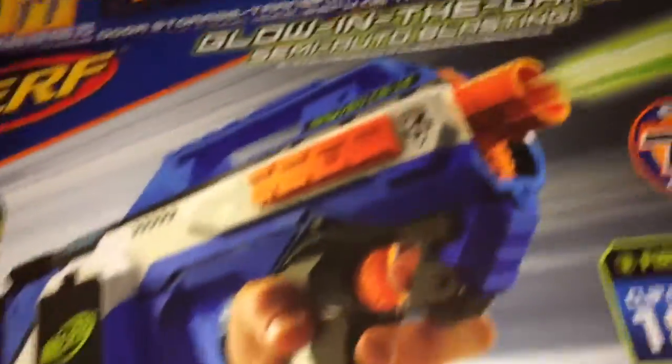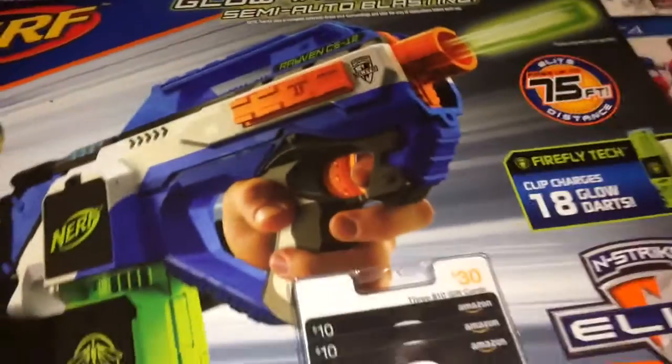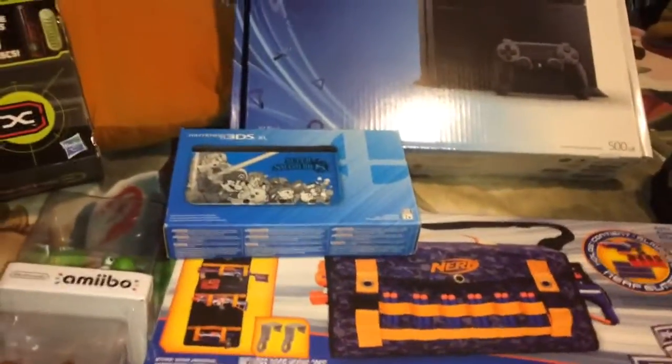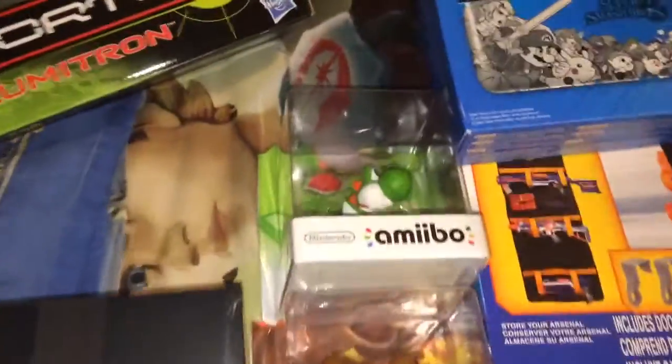We also got a Nerf glow-in-the-dark semi-auto blasting Raven CS-18, a door storage transport, and the Super Mario Bros 3DS XL. Beats Solitude wireless, Vortex Lumetron table tennis set, two Amiibos — Donkey Kong and Yoshi — and three iTunes gift cards.